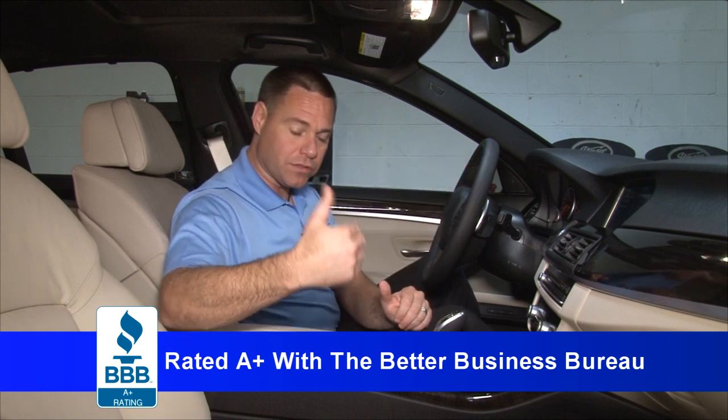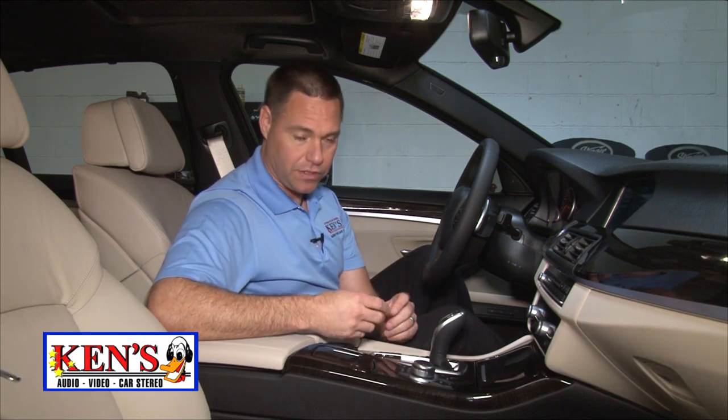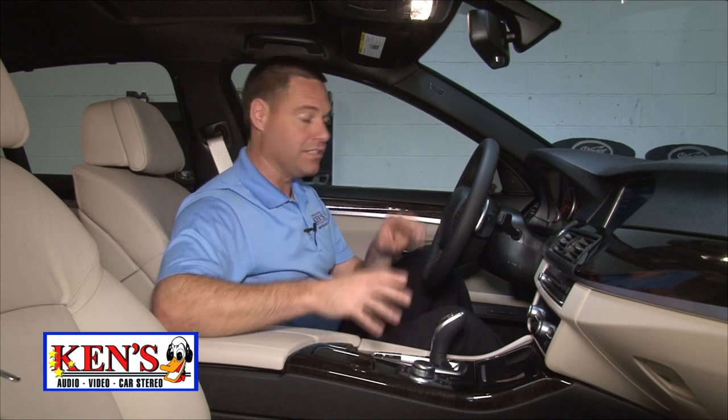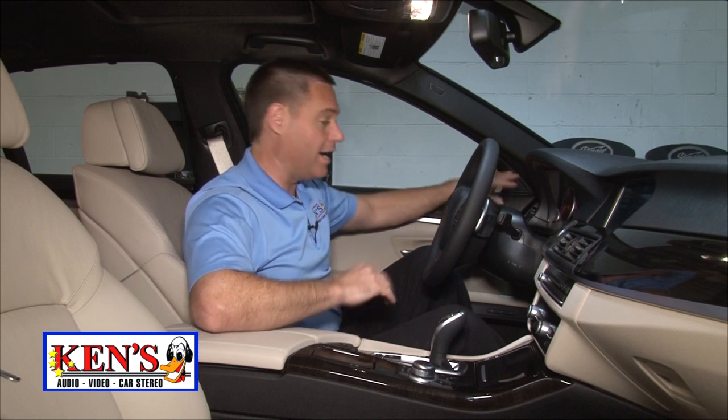We replaced all the speakers. This is a JL Audio vehicle — 100%. They have a top-end series called Z or Evolution. It is the best I've ever heard in my life — absolutely top-notch. We put in the very best that money could buy, front and rear. We did subwoofers and amplifiers.